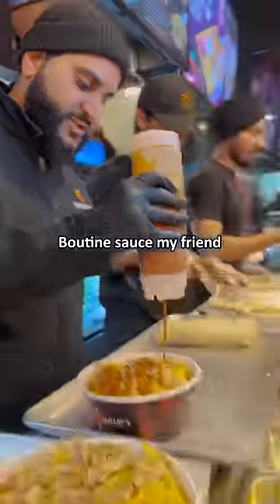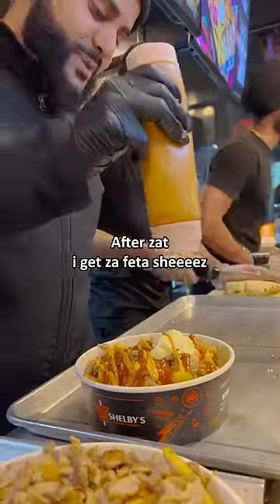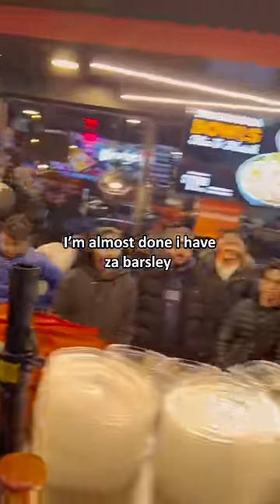Poutine sauce, my friend. I'm going to add garlic sauce. Next, I'm going to add some shawarma poutine. After that, I get the feta cheese. I'm almost done. I have the parsley.